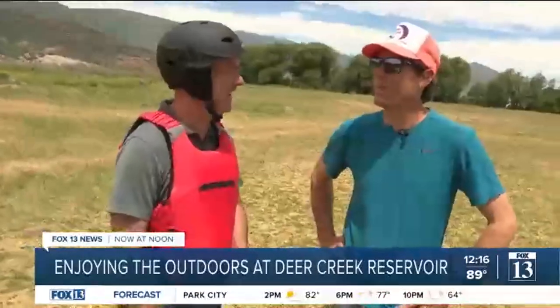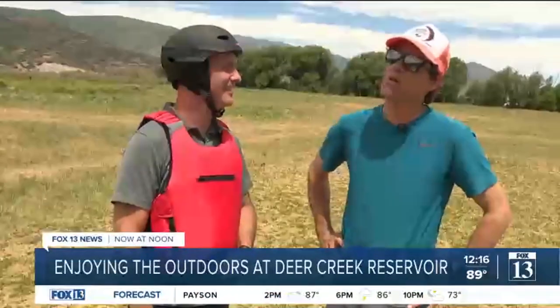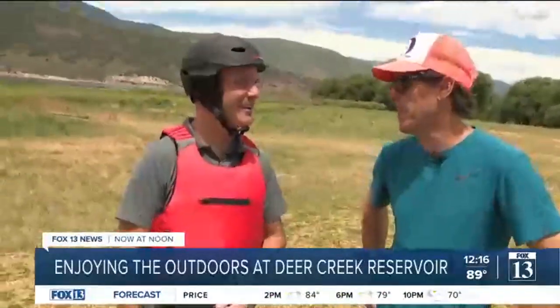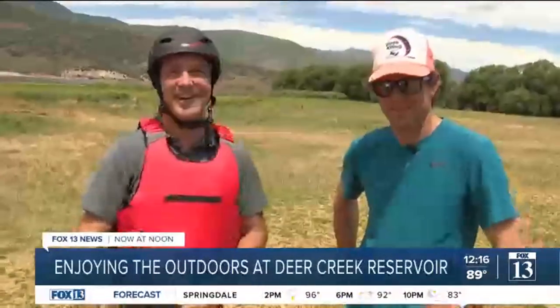You plan something and it doesn't work out. But Provo Canyon really drives wind up the canyon and we get a great southwest flow here almost every afternoon. You really want to check this out — do so at youwenttokiting.com.